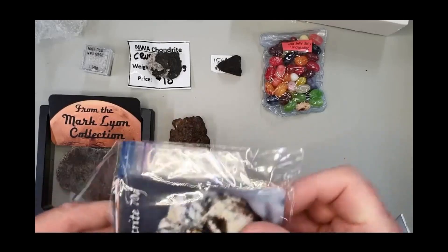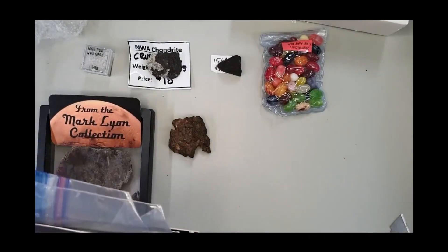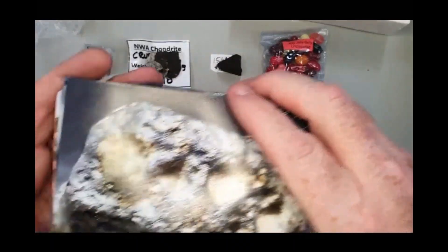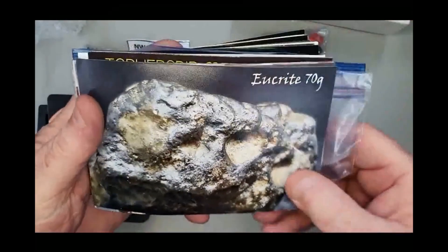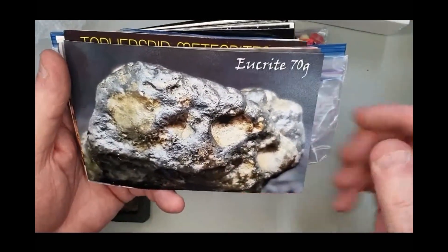Topher has a wonderful habit of sticking in a lot of photos of various different meteorites and things — not necessarily ones that you've purchased from him, but just nice informational photos.